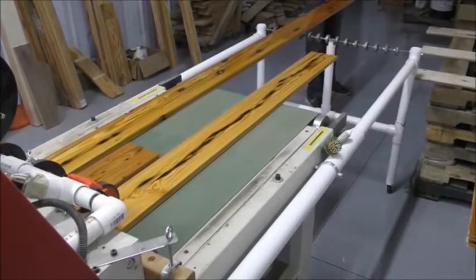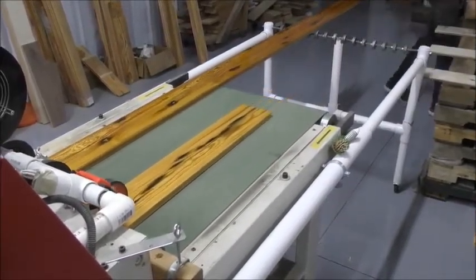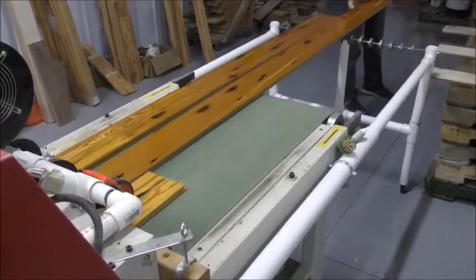Our finisher guides the milled flooring onto the finishing machine, the final process in the manufacturing of our flooring and paneling.